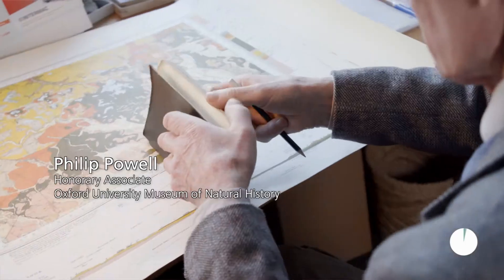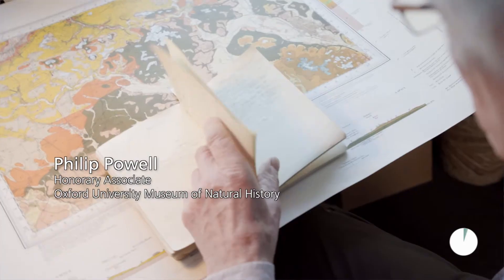My name is Philip Powell. I was here as an assistant curator of the geological collections for 40 years.